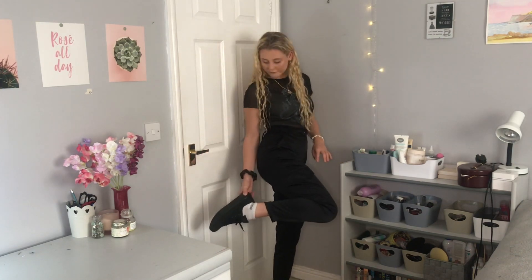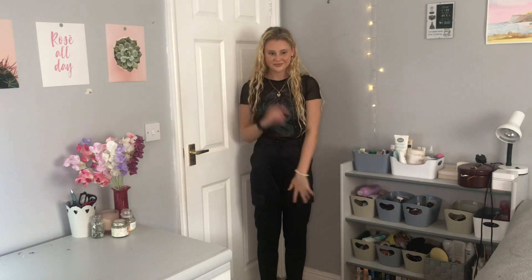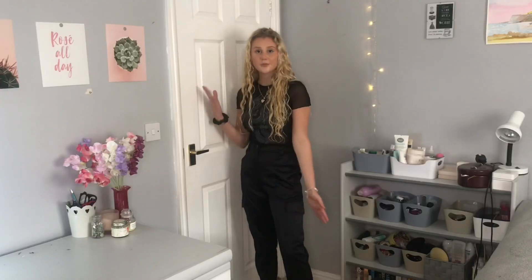I'm wearing my black Converse. Please ignore the white socks, but I don't have any black socks in this room and I can't be bothered to move. This mesh top — I need to stop playing with my hair, it's very annoying — this black mesh top with a little dragon on is from Nuala. This is outfit number two.